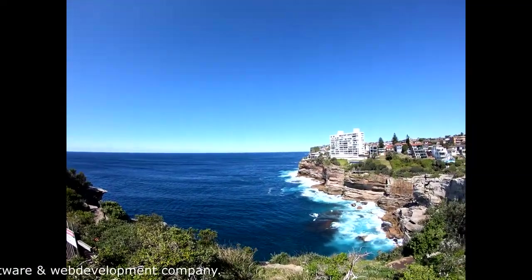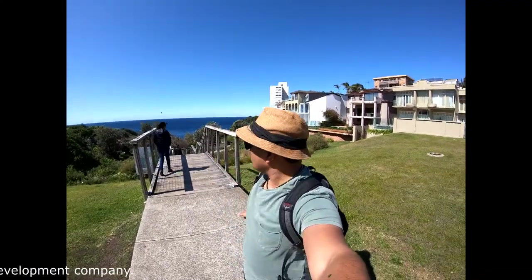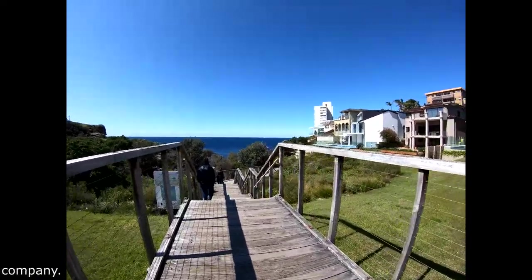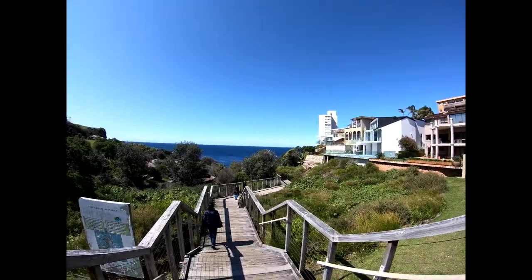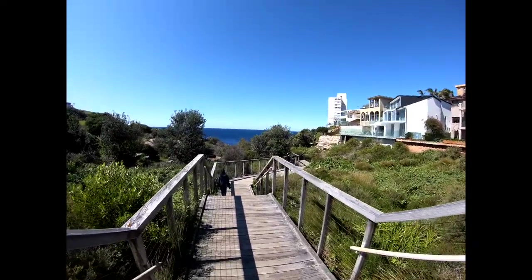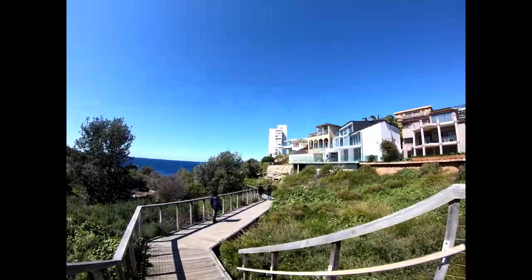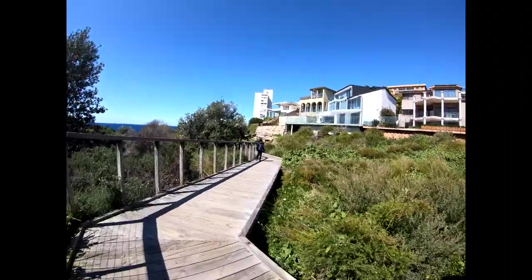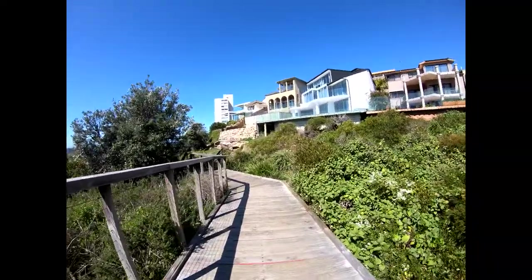This is the walkway bridge I was talking about earlier — you can walk through from here straight. It's a very beautiful walk that will take me to my car. I'm parked about 350 meters from here. I won't take you through the entire walk, but you might have seen half of it in the video already. I'll show you the other exit point once I reach there.